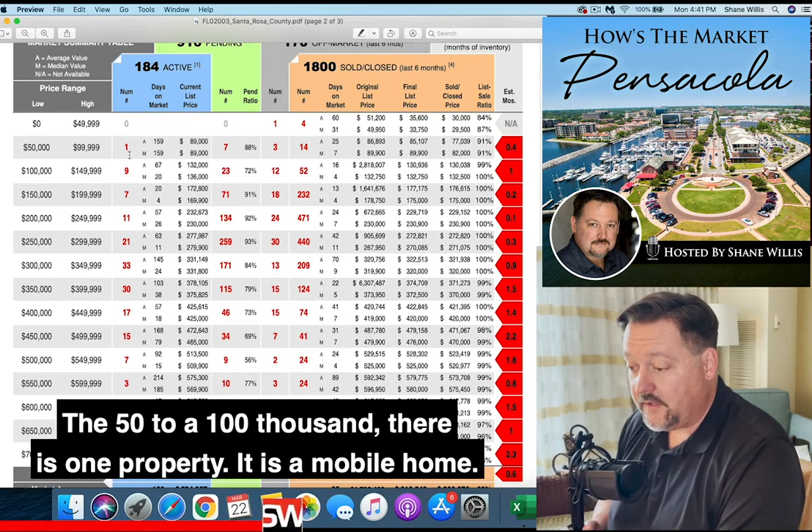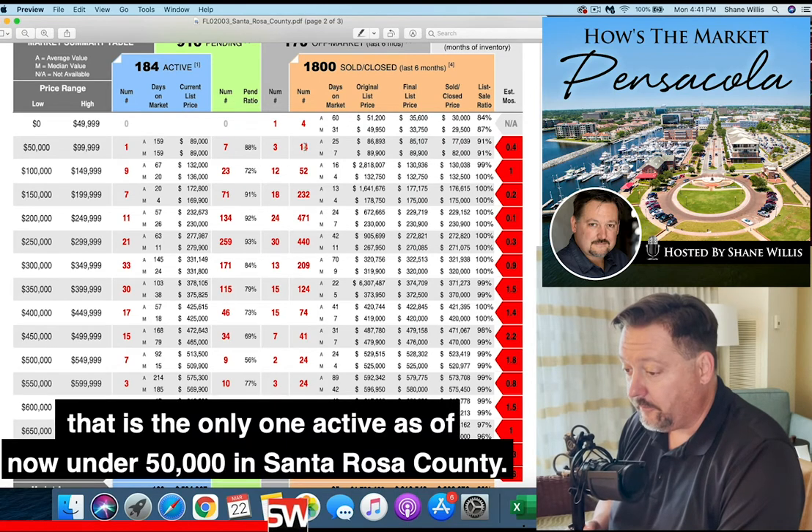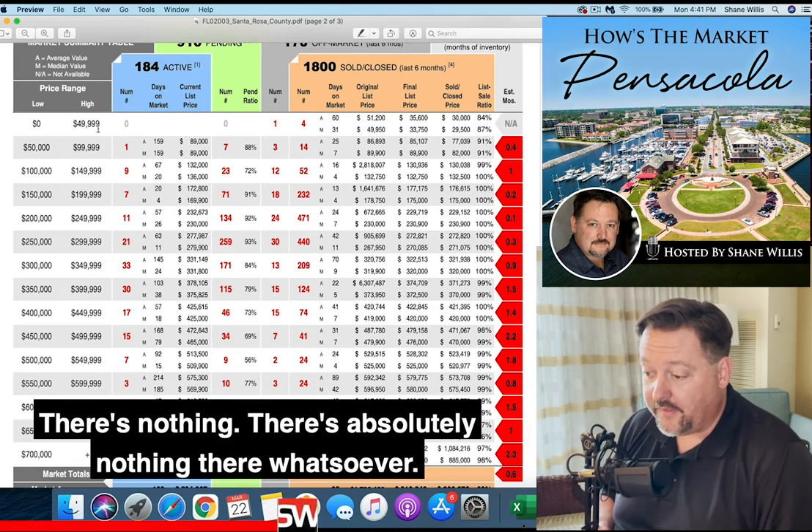The $50,000 to $100,000 range — there is one property, and it is a mobile home. That is the only one active as of now. Under $50,000 in Santa Rosa County, there's nothing — absolutely nothing there whatsoever.